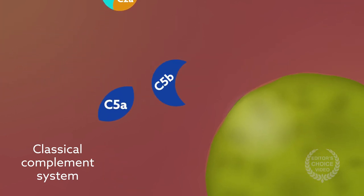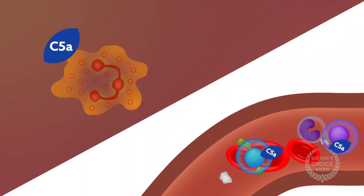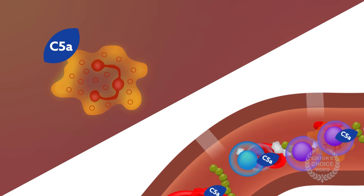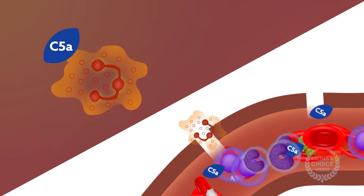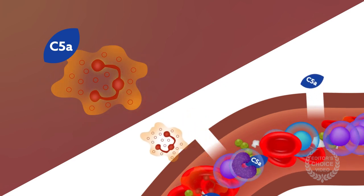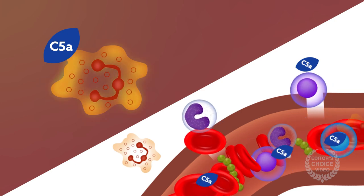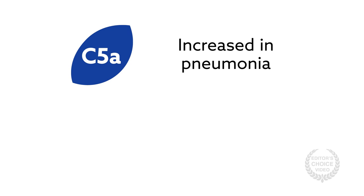For example, when complement protein C5 is cleaved into C5a and C5b, C5b goes on to poke holes in bacteria. The smaller C5a is pro-inflammatory, attracting and activating neutrophils, and making blood vessel walls more permeable to immune cells. Too much neutrophil activation can lead to tissue injury, and excessive vessel wall permeability may lead to lung injury.